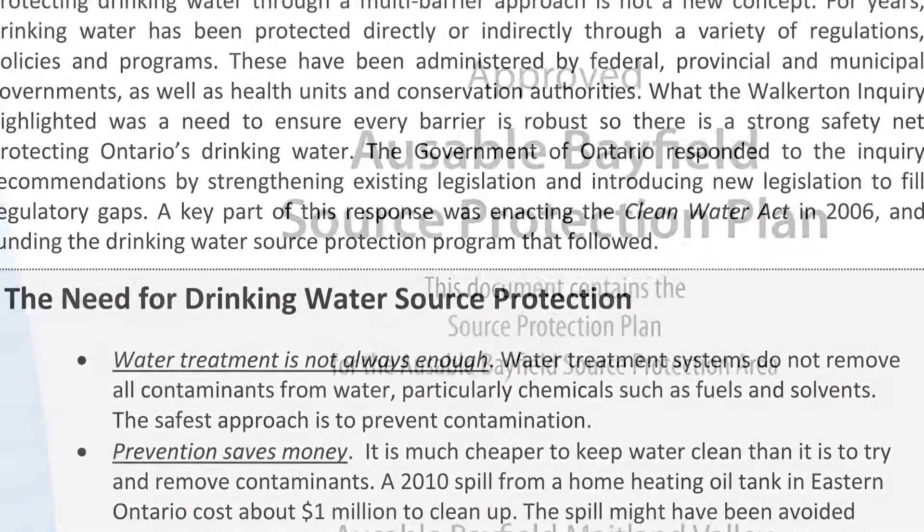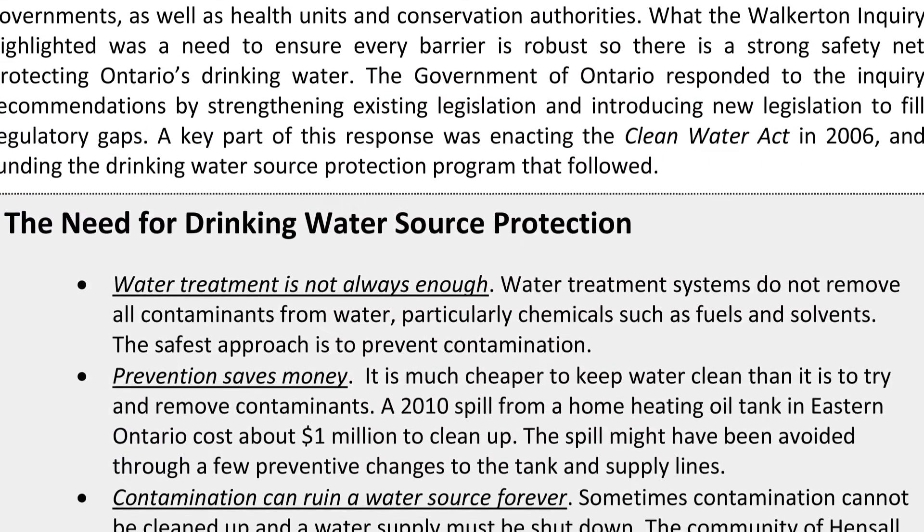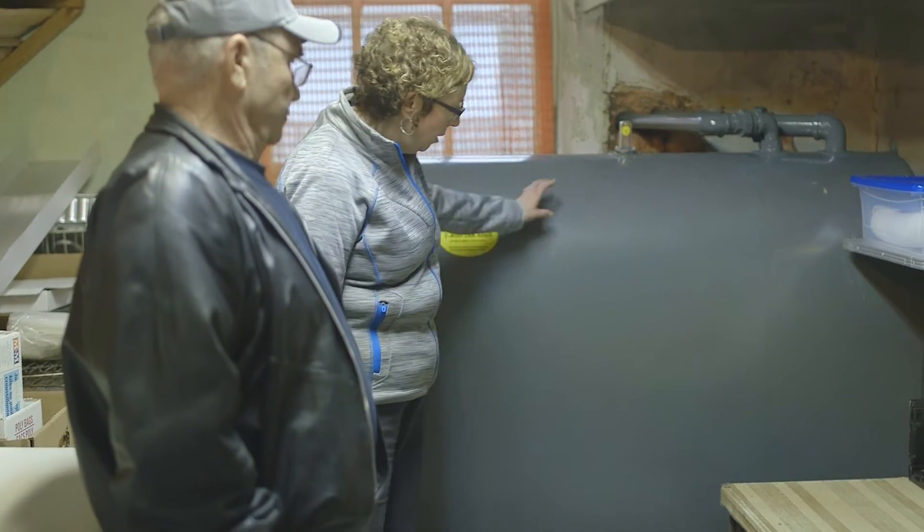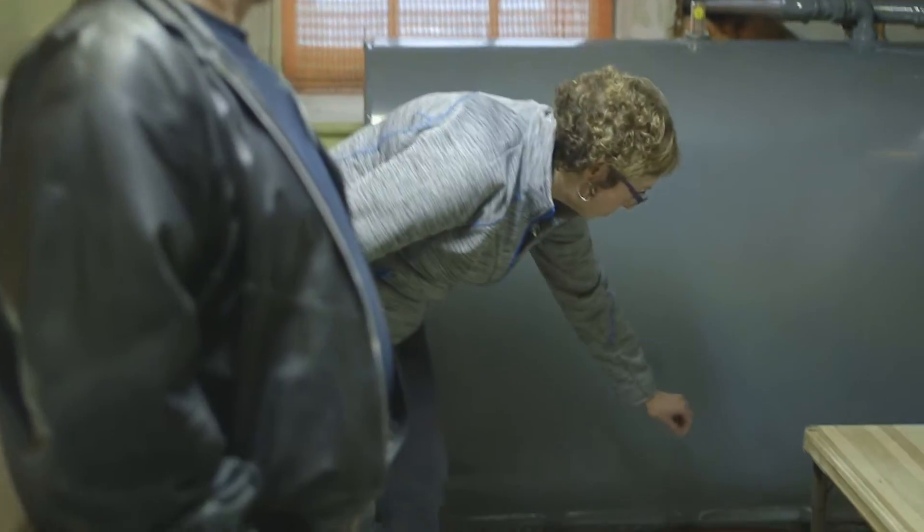The plans have policies and tools to help property owners and tenants to keep municipal drinking water safe and clean. To put the plan policies into action, risk management officials are working with people in municipal wellhead protection areas.